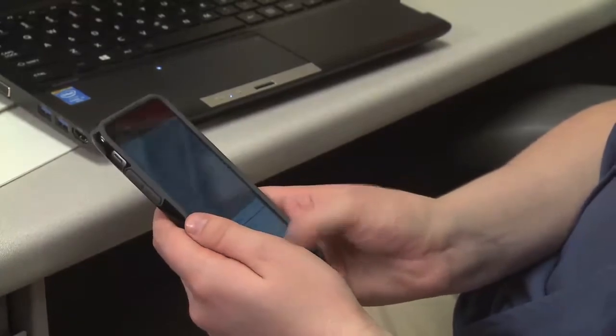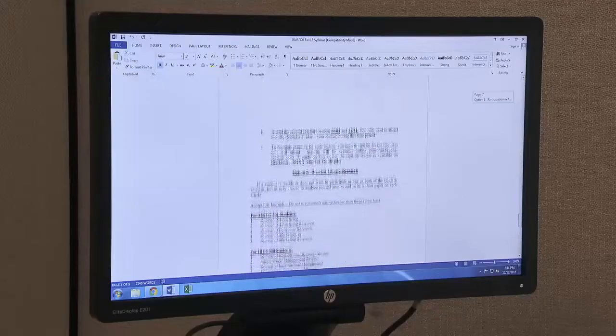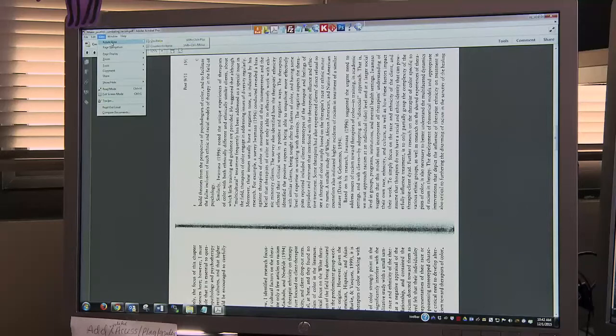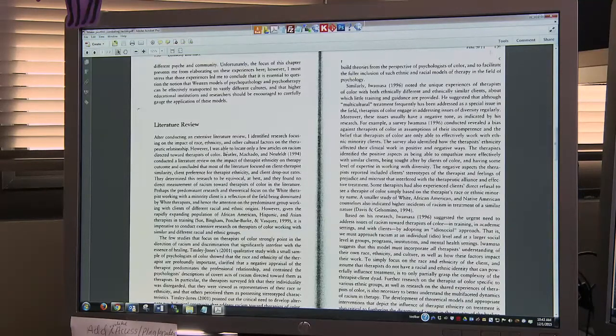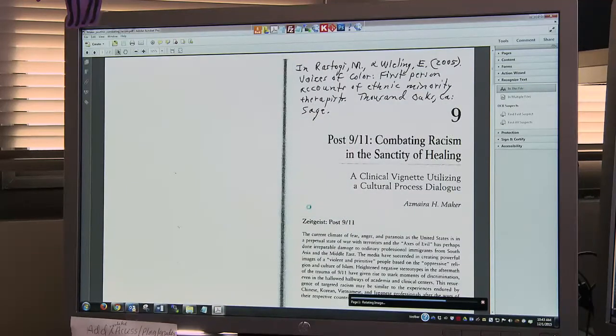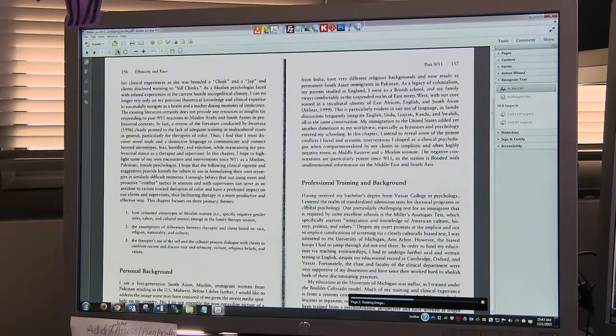It also benefits other students — for instance, somebody using a mobile device to access the content, or someone who wants to search through the content to find what they're interested in. As we're developing these old image files into text files, it actually helps all the students, because some of these things were pretty unreadable just as they were.